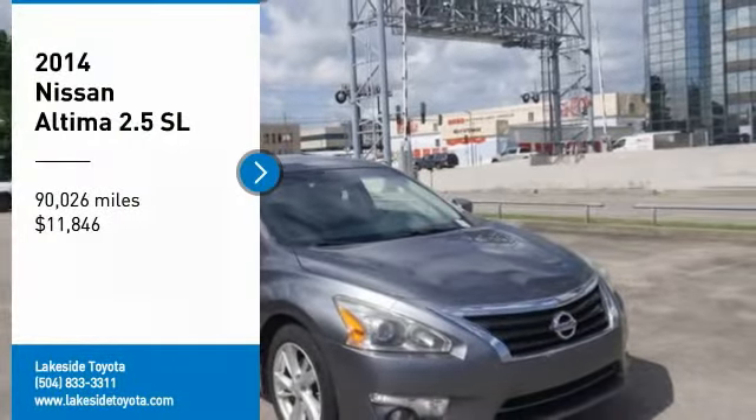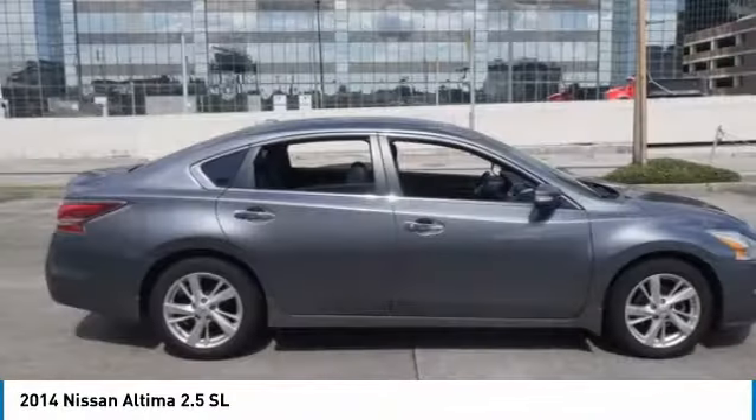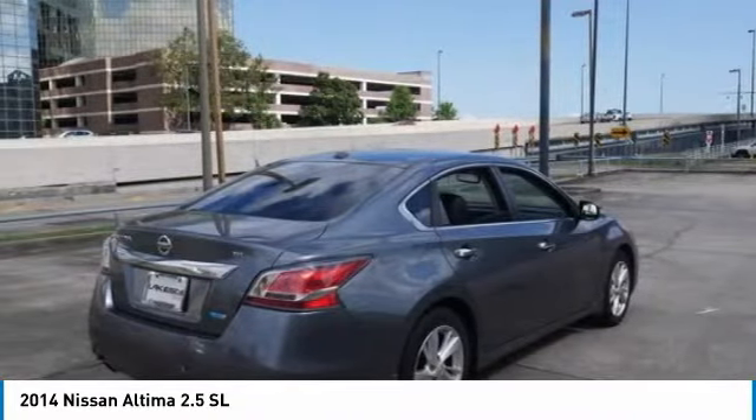Take a ride in the 2014 Altima. The Nissan Altima offers advanced features to make life easier, including push-button ignition, which comes standard.